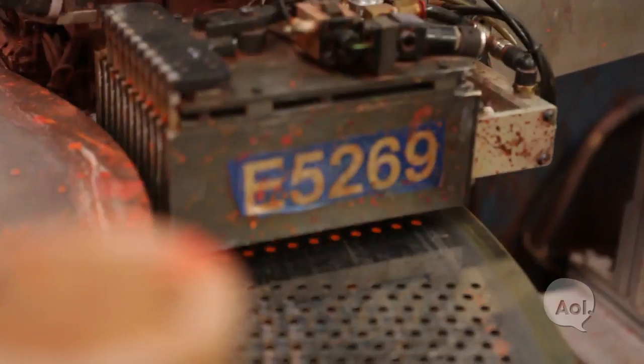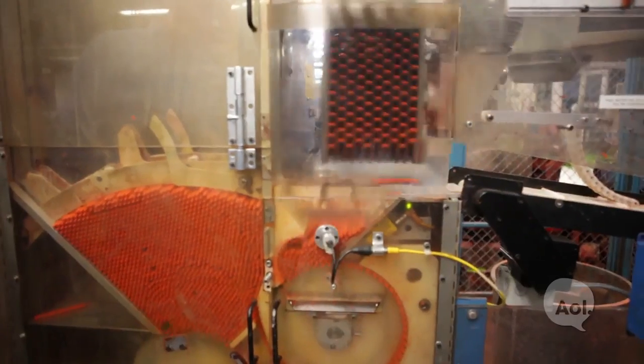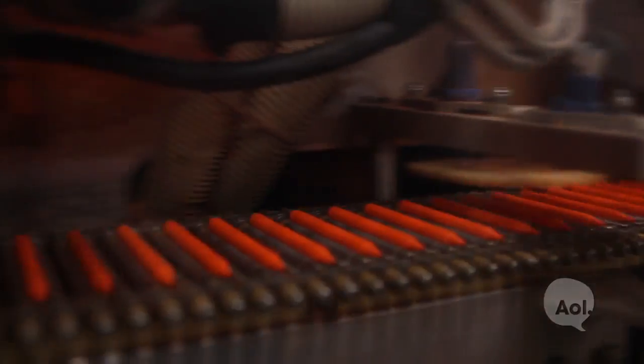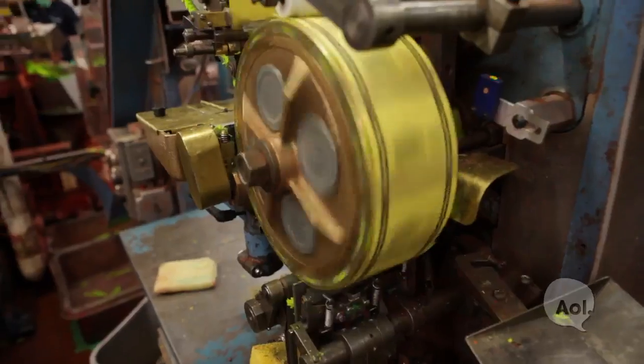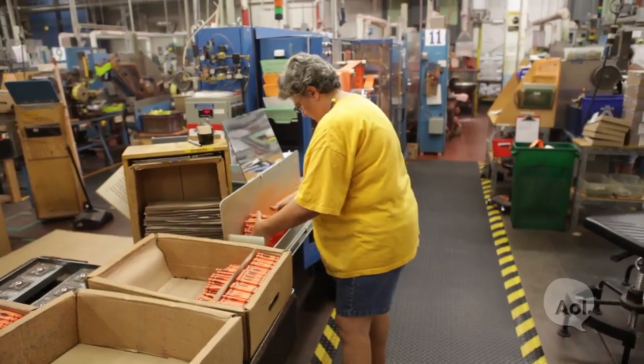From there, the crayons are picked up by a moving arm and taken over to the high-speed labeling operation. Our crayon facility is able to mold and label 14 million crayons per day, and in a year, we're able to produce 3 billion crayons.